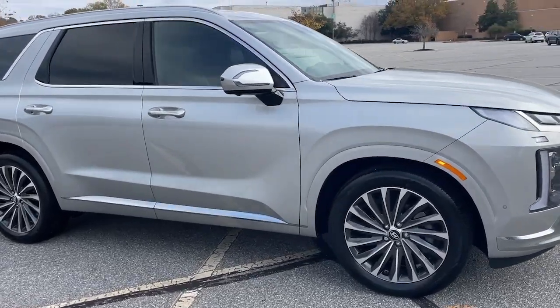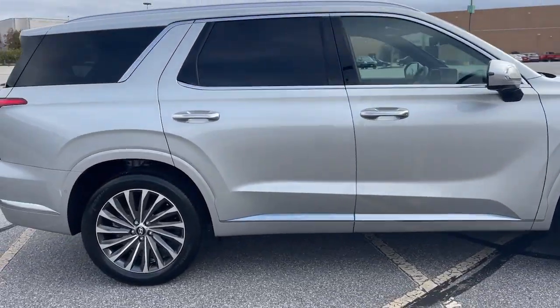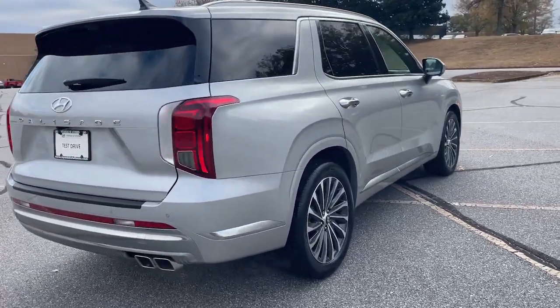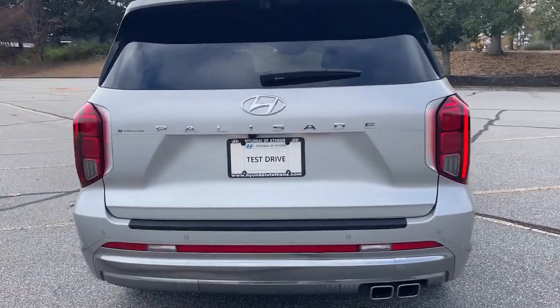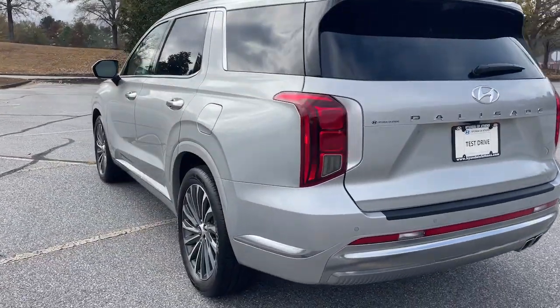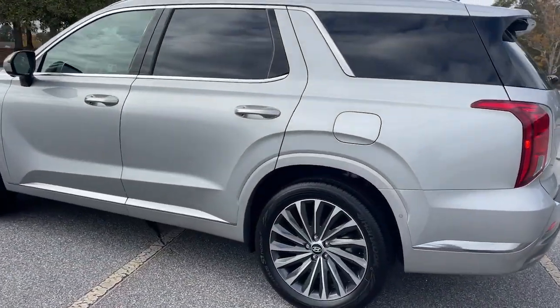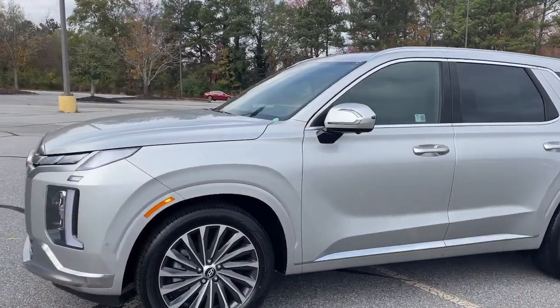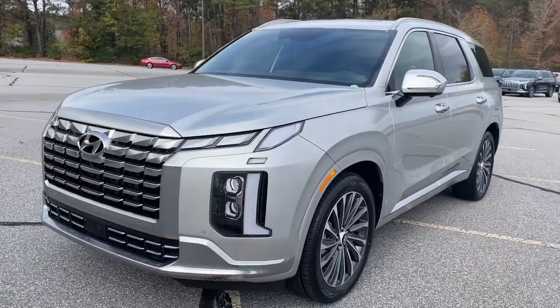Introducing the 2024 Hyundai Palisade. Style, space, and performance are yours in this well-equipped Palisade. With a smooth V6, premium interior, ample cargo area, standard driver assistance, and a host of modern passenger amenities, this SUV delivers exceptional quality and capability.